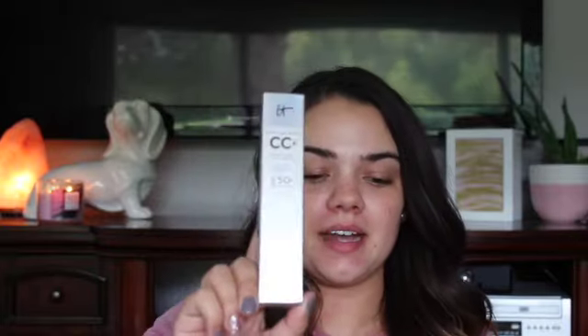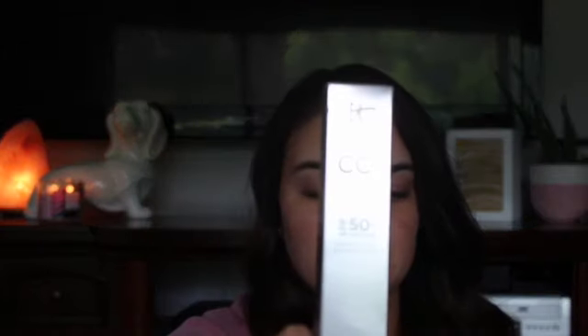I'm hoping that it's pretty similar to the Benefit Porefessional. I also picked up an It Cosmetics brush in the number 101 — just a nice little foundation brush to go with the CC cream that I got. This is the It Cosmetics CC Cream with SPF 50, which I'm really excited for because I love putting SPF on my face so that I don't get fine lines or wrinkles.